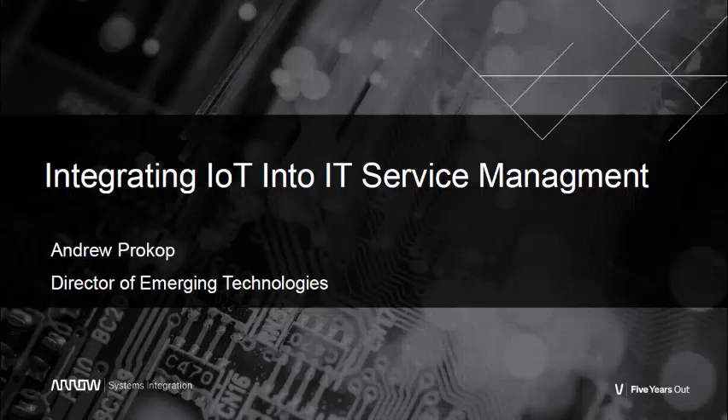I hope you got something from this. Again, Andrew Prokop, AeroSystems Integration. Thanks for listening.